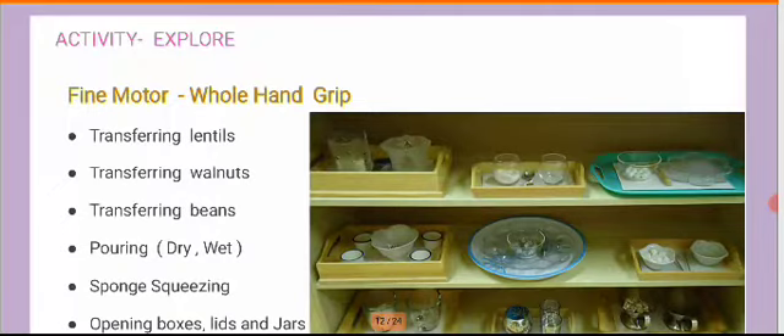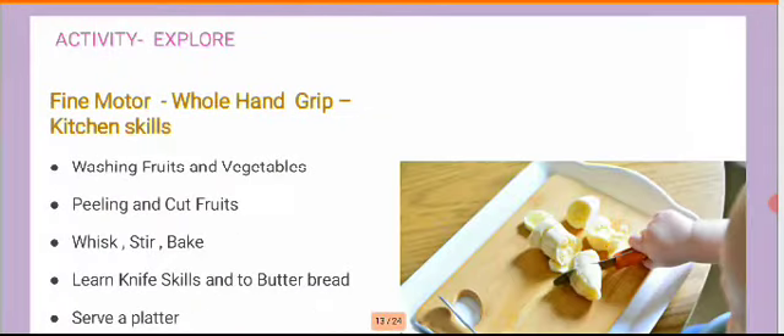This is a section that helps children explore simple preliminary skills. Once they're able to explore these, we slowly move and convert these skills into the development of fine motor. This is where they develop the whole hand grip. You could encourage children to wash vegetables and fruits, peel and cut fruits, whisk, stir, bake a cake, and learn to use sharper objects like a butter knife to butter bread, or serve a platter — adding to their dining etiquette.